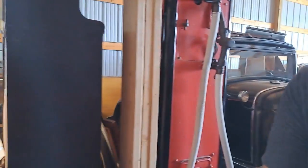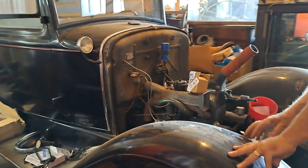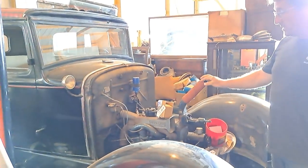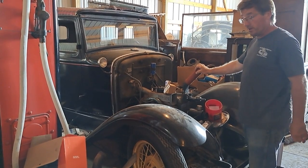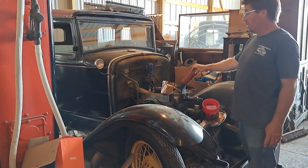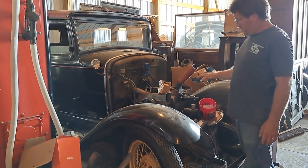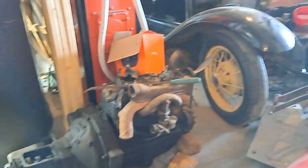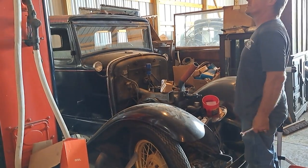This one is a 1931 Model A, but it's an unusual body style — this is the Victoria. This car had a bad engine; it was losing oil into the cylinders and even into the radiator. We found a rebuilt engine, so we're in the process of putting that in. That's the old engine there that came out of it. We hope to have this one going this summer so we can drive it around.